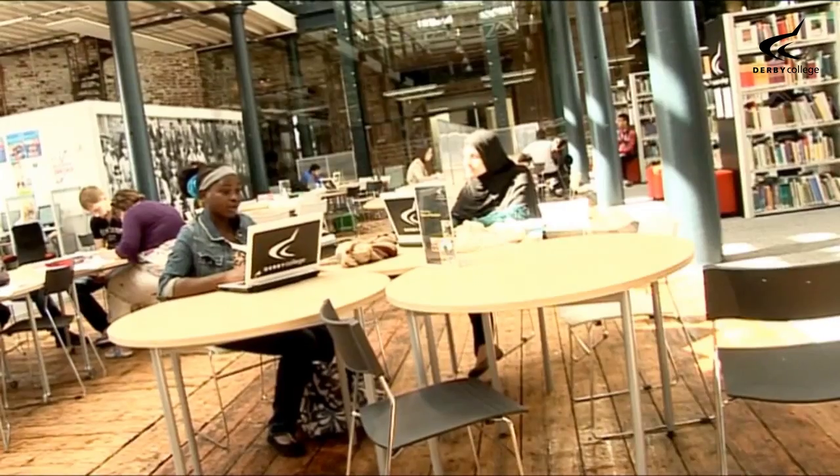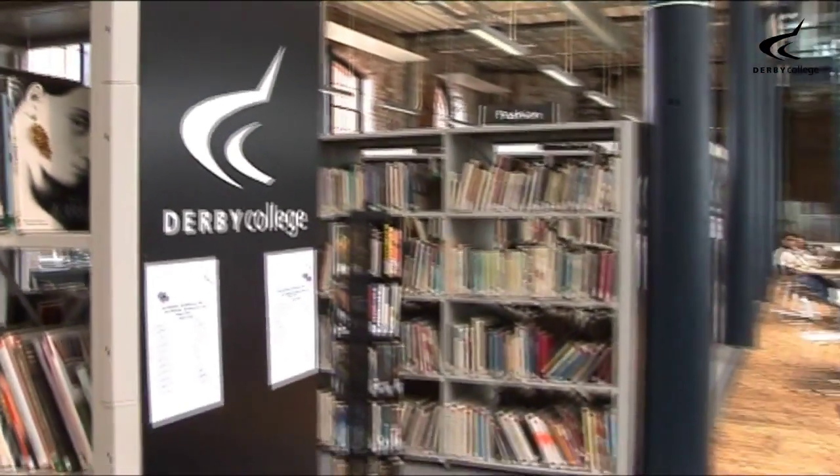Like all of our campuses, the Roundhouse also has an extensive, well-stocked library.